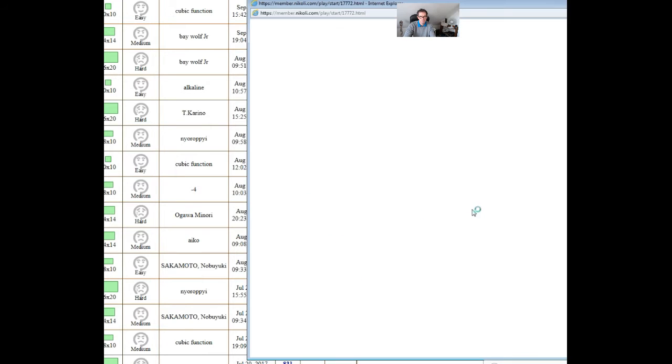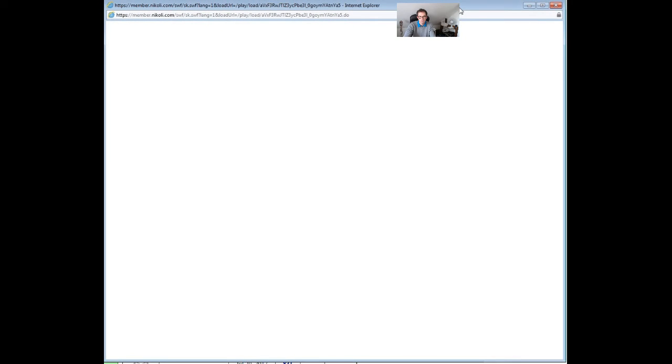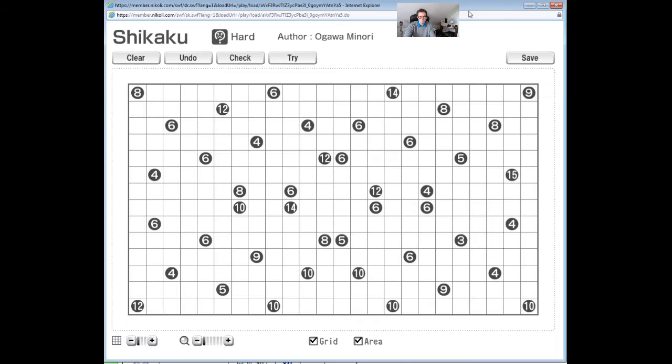What we need to do when solving this puzzle is immediately try to focus on the bigger numbers. You're especially looking for prime numbers, or numbers that can only be cut up in certain ways. This 15 is a very interesting number because 15 can only be either a completely straight line, or a 3x5 box - in one direction or the other.